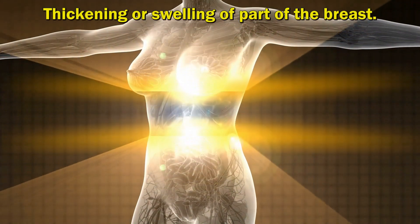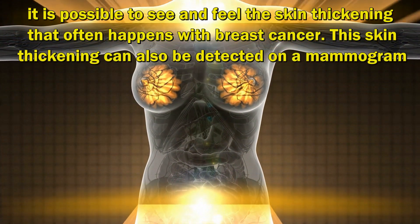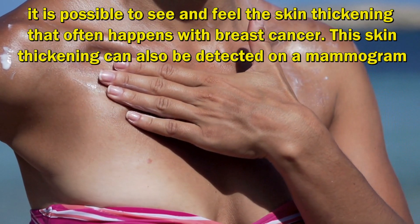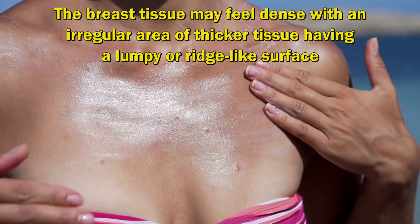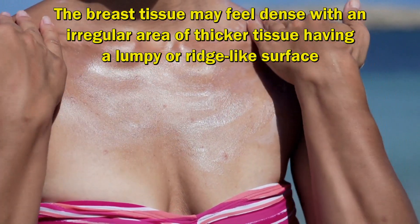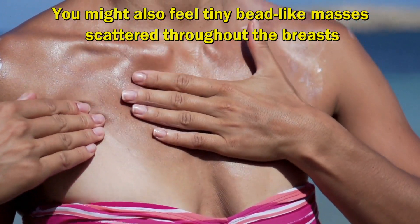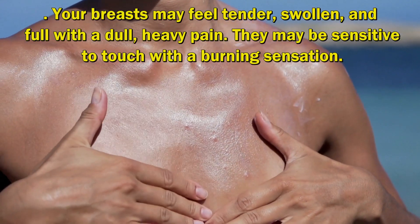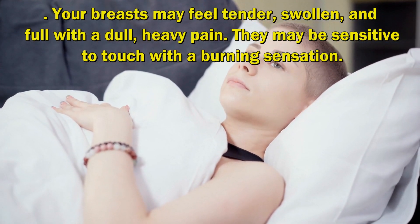Thickening or Swelling of Part of the Breast. It is possible to see and feel the skin thickening that often happens with breast cancer, which can also be detected on a mammogram. The breast tissue may feel dense with an irregular area of thicker tissue having a lumpy or ridge-like surface. You might also feel tiny bead-like masses scattered throughout the breasts. Your breasts may feel tender, swollen, and full with a dull, heavy pain.